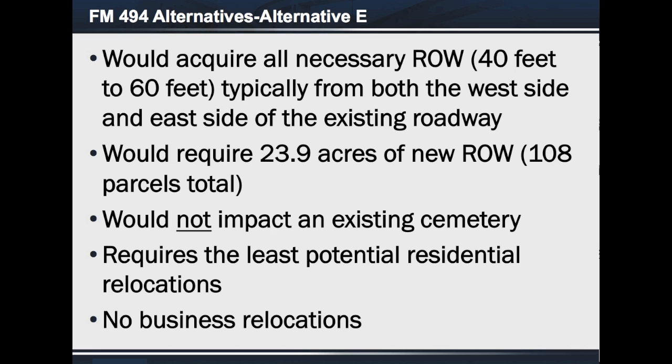The recommended alternative was chosen for a variety of reasons. Alternative E would require 23.9 acres of additional right-of-way, which consists of a total of 108 parcels. It has no impact to an existing cemetery, would require the least number of potential residential relocations, and would require no business relocations.